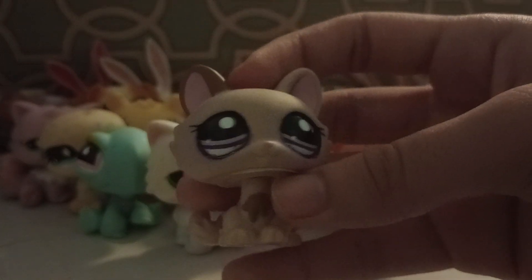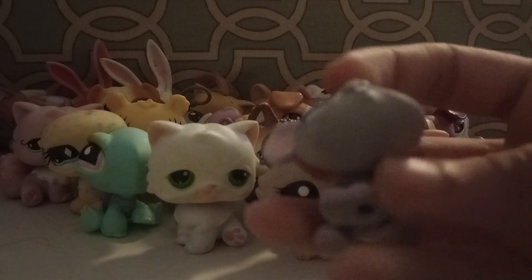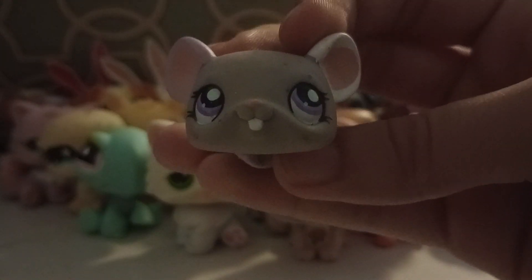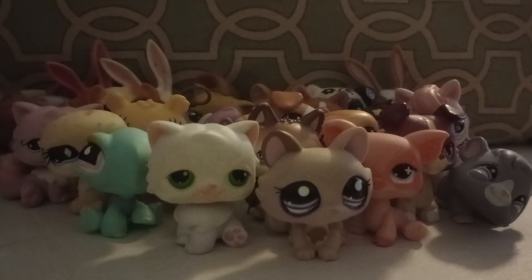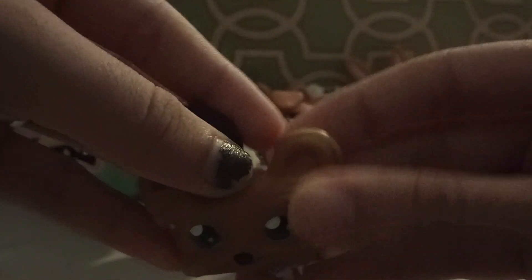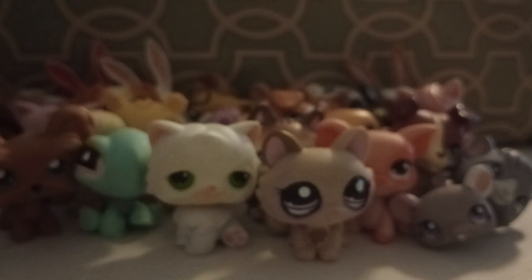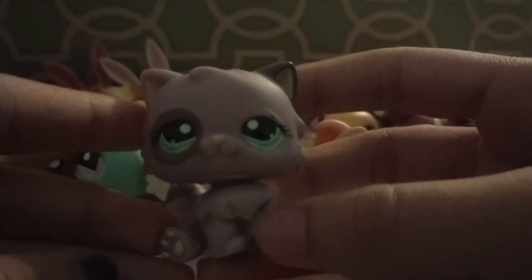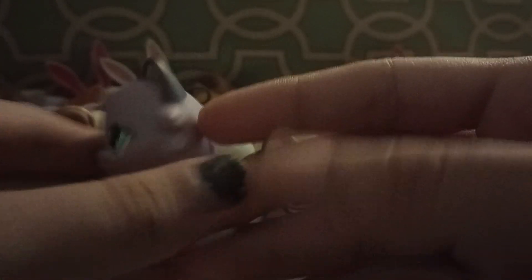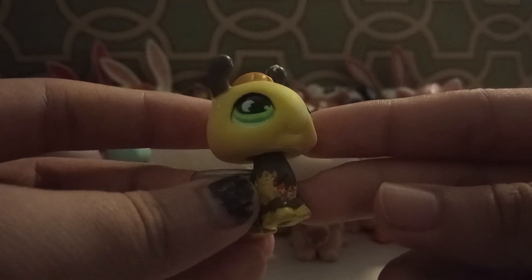Then we have this cat that has some pen marks under the eyes. Then we have this mouse — really cute. We have Yorkie number six again, but this one has darker hair than the other one. This is another Persian cat, it's really cute. Next up we have this bee.